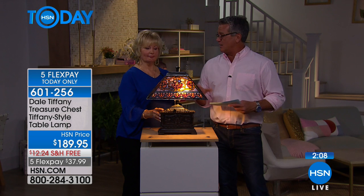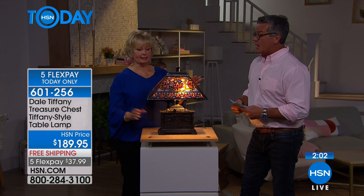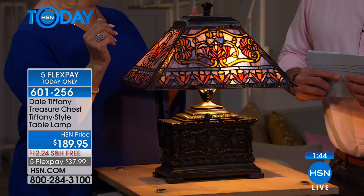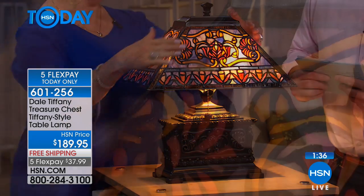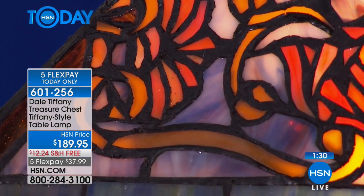You can put it in an entryway, on a sofa table — it would fit anywhere. And let me tell you how to take care of your Tiffany glass. Do not use any kind of glass cleaner — that will turn your solder a chalky finish. Use furniture polish instead. Spray it onto a rag and wipe it on. That'll give it a shine like no other, and when you need to dust, just a light application. By the way, the bulbs are included.